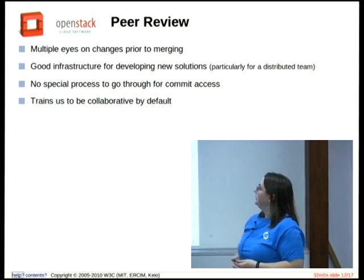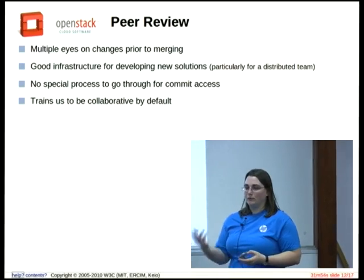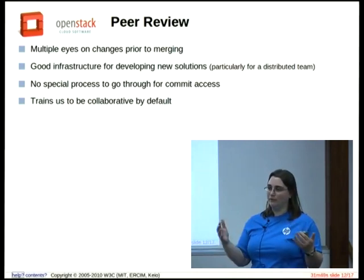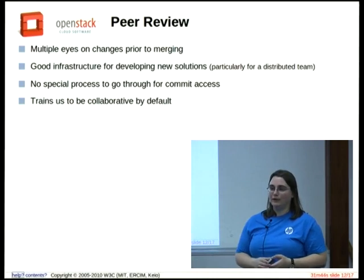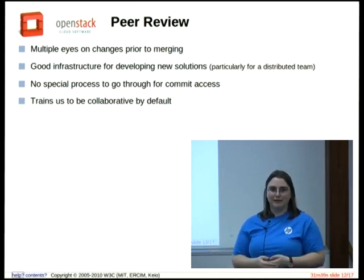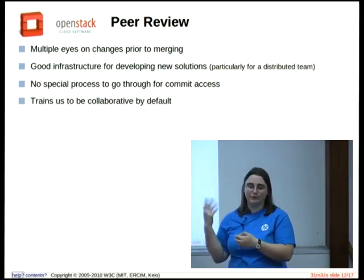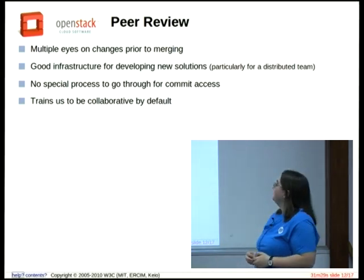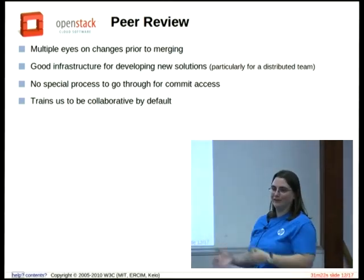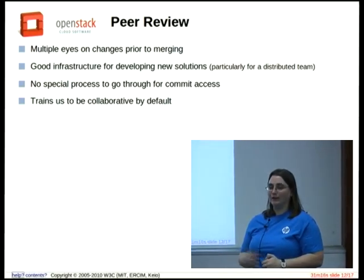It's also a really good infrastructure for developing new solutions. When we have something we're trying to work on, we can toss it up in the code review system and that gives us a really comfortable place to discuss what the changes are. We have a work-in-progress option, so you're not really submitting it for merging yet — you're telling the rest of the team it's a work in progress and to comment accordingly. Particularly for a distributed team, it gives us a nice way to do it. We're not dumping things in pastebins — we're actually committing the code.